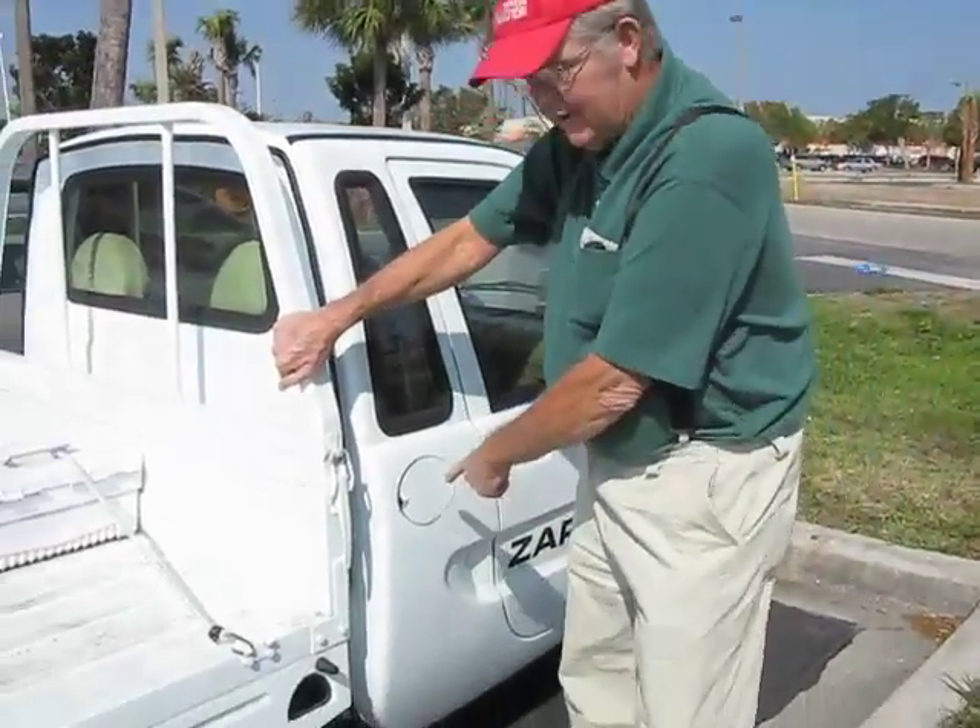You just plug in right here when I get home. It's costing me two cents a mile — you hear that? Two cents a mile. Now think of what your car is costing you and what the gas prices are.